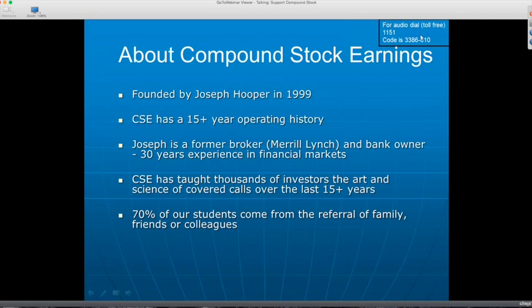First, a little bit about the company Compound Stock Earnings. It was founded by Joseph Hooper back in 1999 — that's when he decided to teach others the process that he had been using for many years in investing with covered calls. It was made possible to teach because of the online discount brokers that were bringing commissions down, making covered calls available to the average person. Joe started teaching the concepts in 1999, so Compound Stock Earnings has now been around for over 15 years.